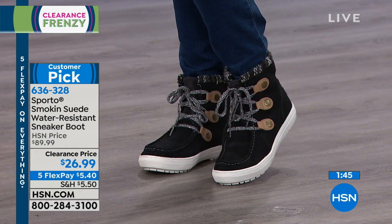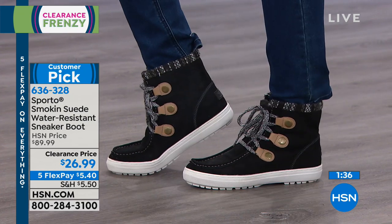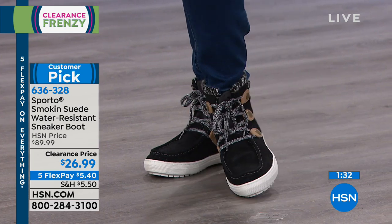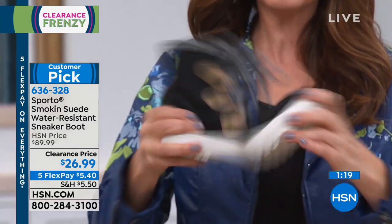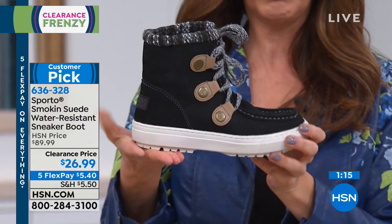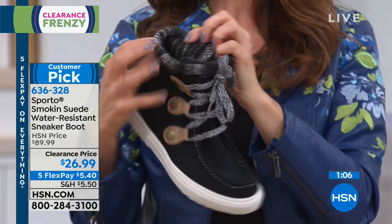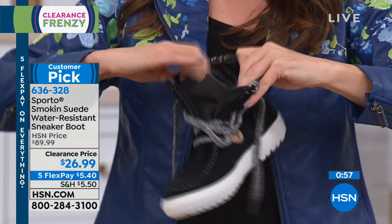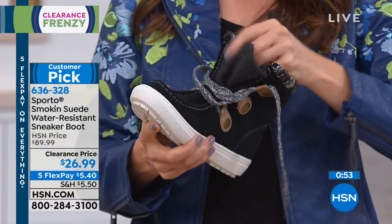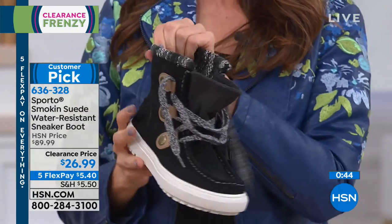If you haven't been familiar with Sporto, we have exclusive offers here at HSN. You will not find this Sporto boot at retail anywhere near this price. Our original price is $90 and we took 70% off — you're saving more than you're spending. Less than $27 for a name-brand outdoor, genuine suede, water-resistant sneaker boot that is just as lightweight and flexible as your favorite tennis shoes. You don't feel like your feet are heavy or made of bricks. It even gives a little extra warmth around the ankle. The fully attached tongue means no snow or cold or water seeps in.